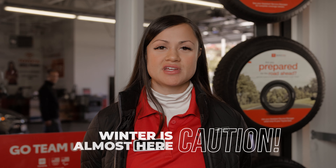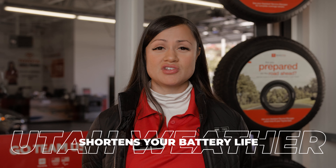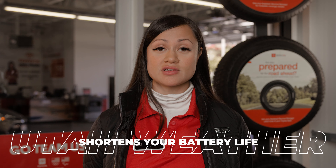Hey, it's Lonnie, your Brent Brown Toyota Service Advisor. With winter almost here, wouldn't it be awful getting stuck in the cold with a dead battery? Utah's hot summers and freezing cold winters can really shorten the life expectancy of your car's battery.